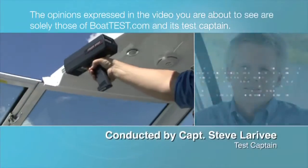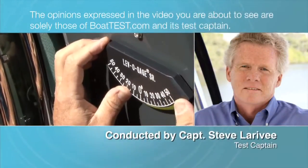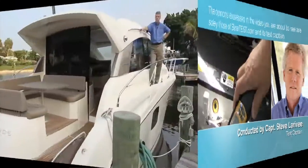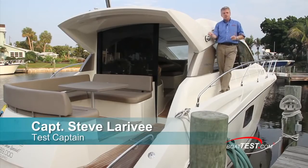The opinions expressed in the video are solely those of BoatTest.com and its test captain. Hi, I'm Captain Steve from BoatTest.com, and today I'm going to do a full test and performance review on the Prestige 440S.